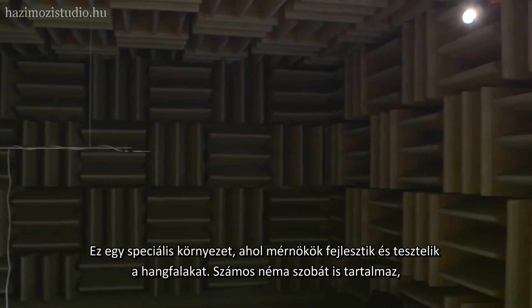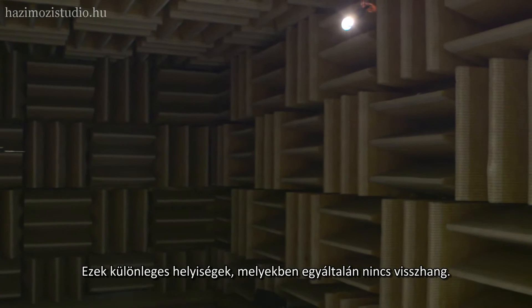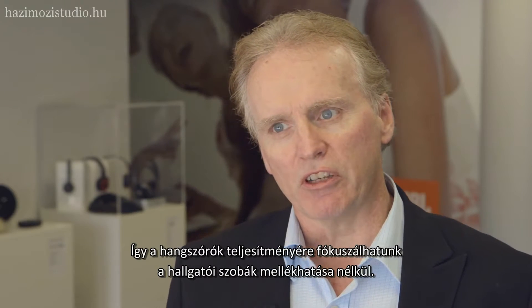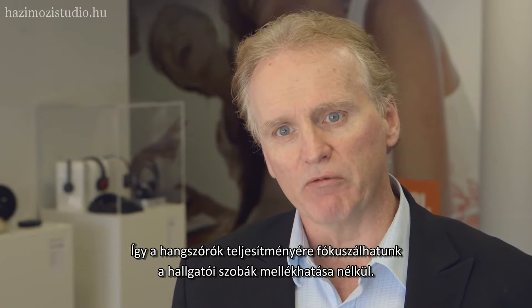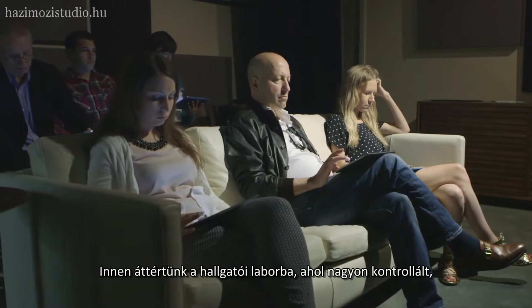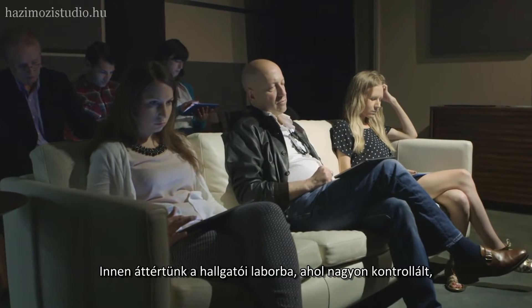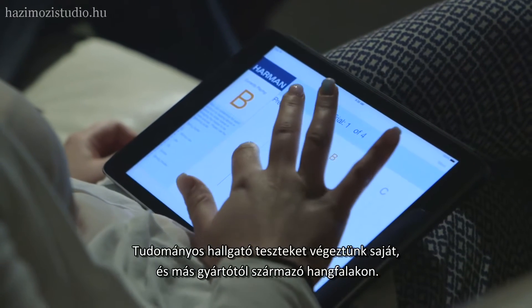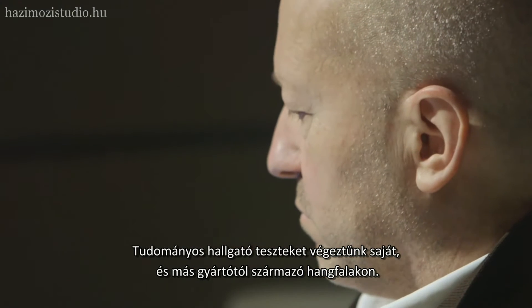The lab includes several anechoic chambers — special rooms that don't have any echoes or reflections — so we can focus on the performance of the loudspeaker without the influence of the listening room. From there we went on to our listening labs where we do very controlled scientific listening tests and comparisons of our speakers against competitors.